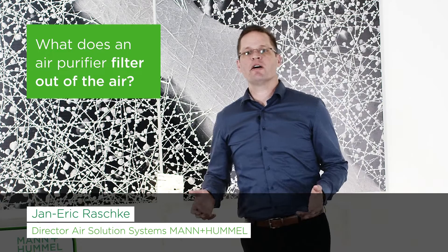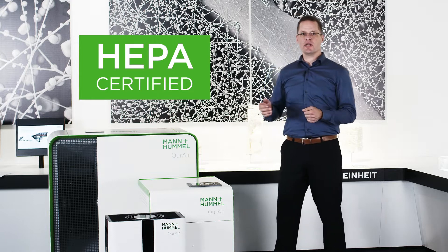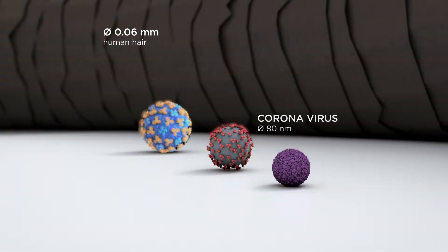What does an air purifier filter out of the air? An air purifier with a certified HEPA filter separates the finest particles out of the air. This can be all viruses and their mutations, not just the coronavirus.